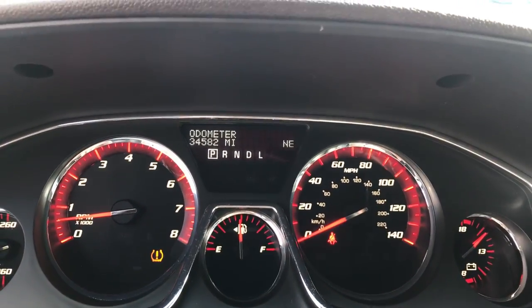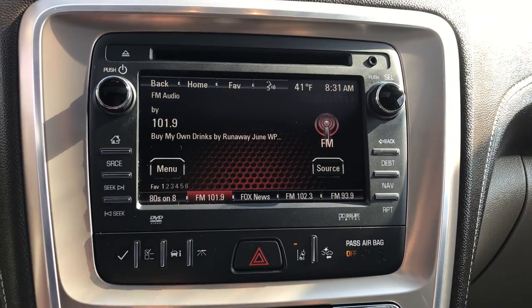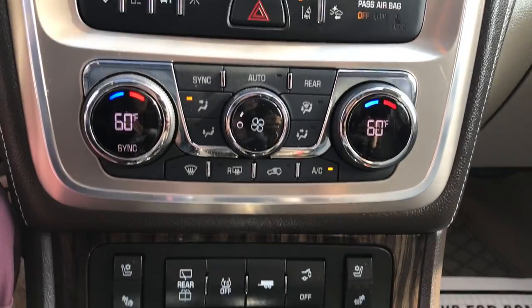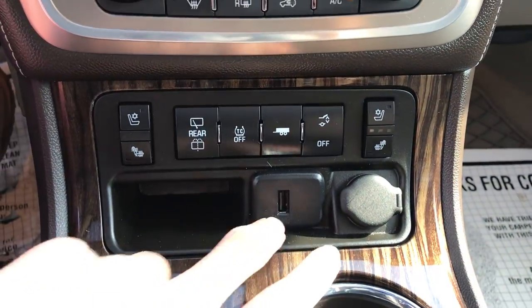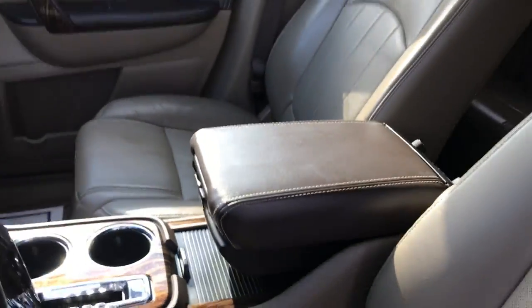Got your gauges — 34,582 miles. Center stack, you've got your infotainment system with your nav and your backup camera. Got your climate control functions, got your heated and ventilated driver and front passenger seats. Got your tow-haul mode, two plugs, USB, cigarette lighter plug, cup holders, and your center console.